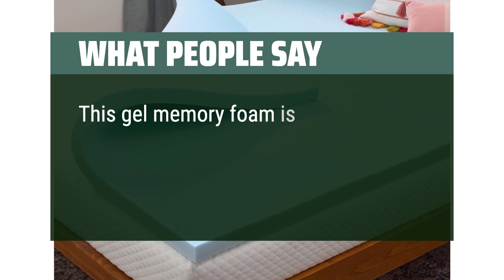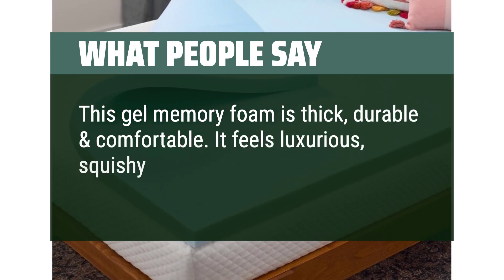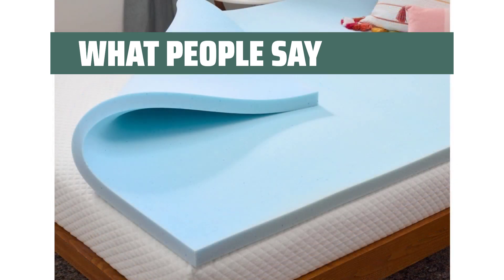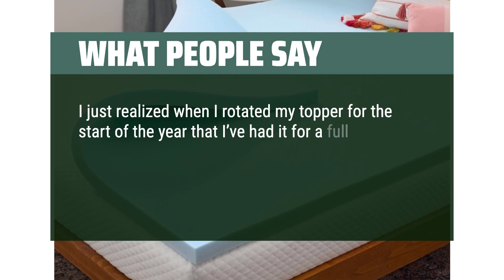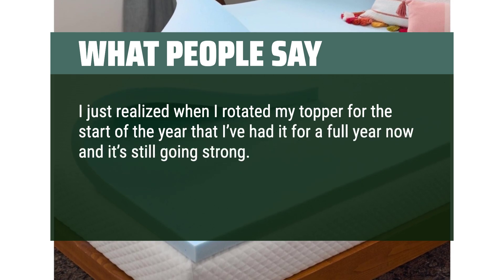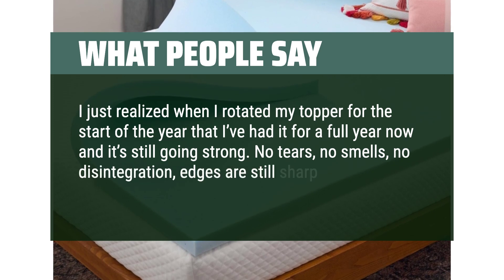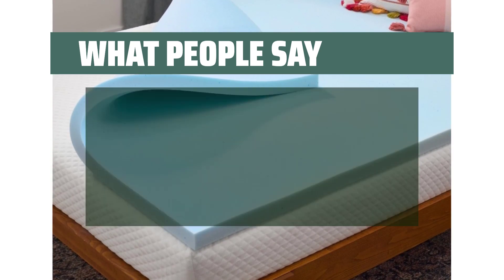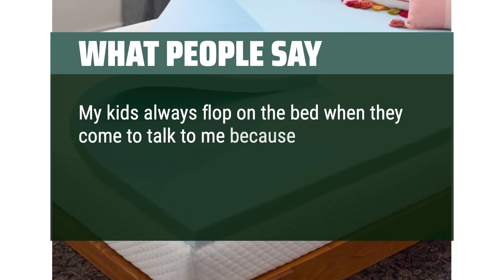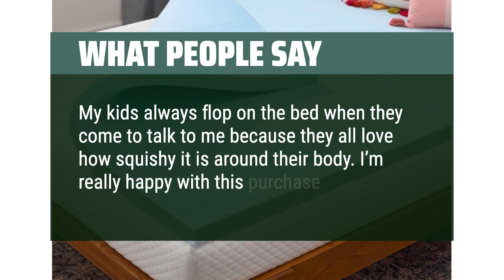This gel memory foam is thick, durable and comfortable. It feels luxurious, squishy and has helped my quality of sleep. After a full year it's still going strong — no tears, no smells, no disintegration, edges are still sharp. The topper is comfy and stays fairly cool. My kids always flop on the bed when they come to talk to me because they love how squishy it is. I'm really happy with this purchase.